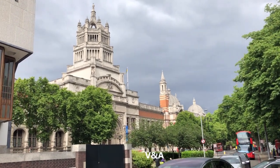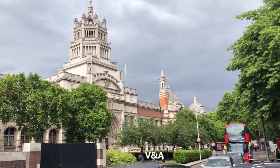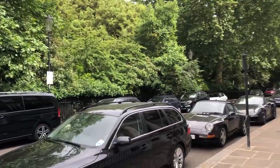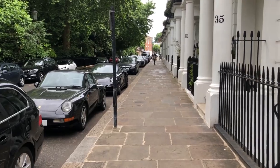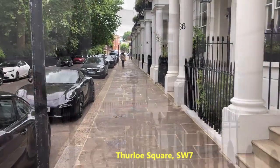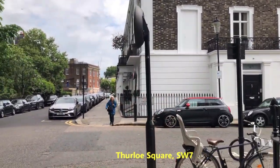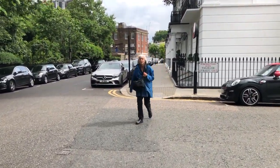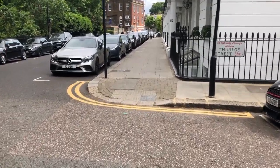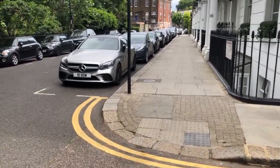There's the gorgeous Victoria and Albert Museum. We turn right opposite the V&A into Thurlow Square. At number 33, we've just passed it, Sir Henry Cole, the first director of the V&A, lived. The building he lived in, which is now behind us, is now the Kazakh Embassy.